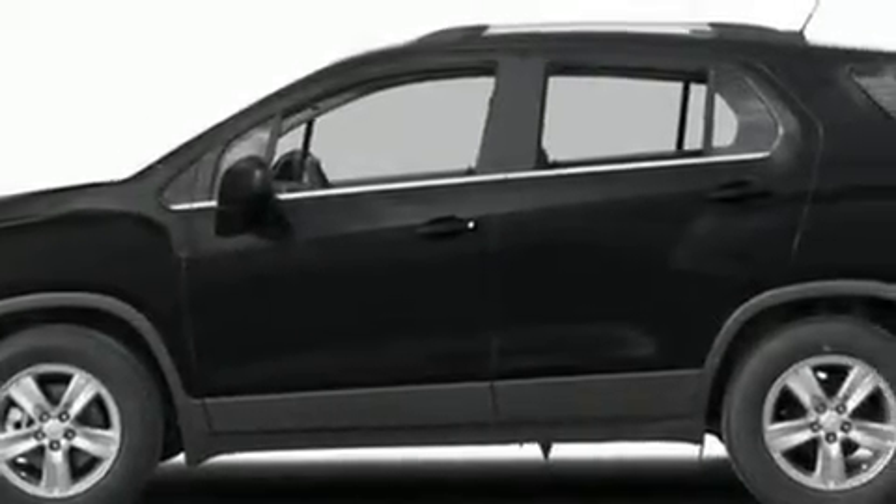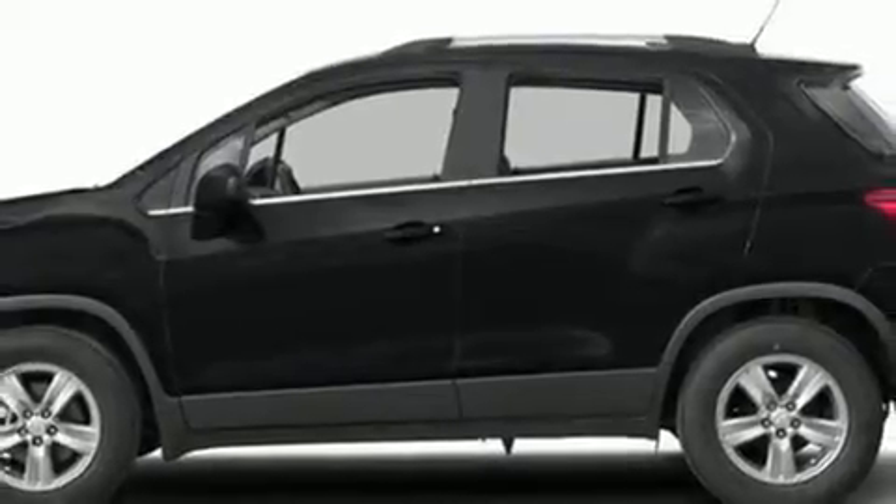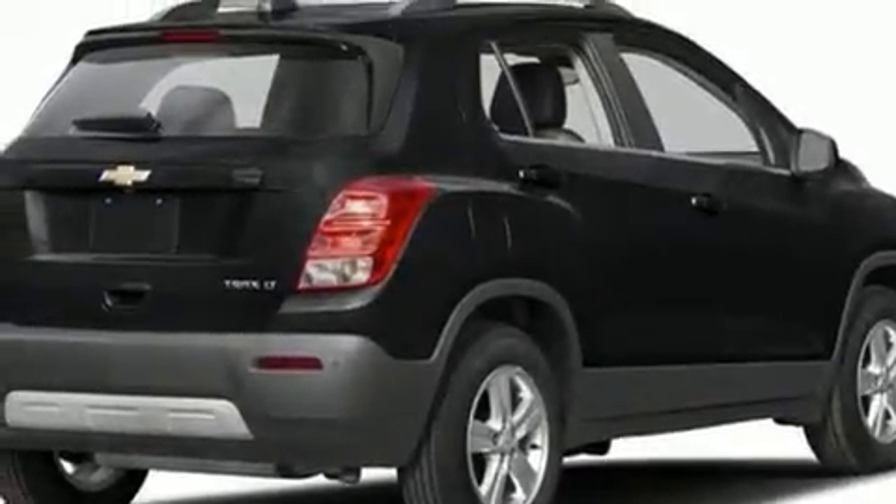Treat yourself to a test drive in the 2016 Chevrolet Trax. Smooth gear shifts are achieved thanks to the efficient four-cylinder engine, providing a spirited yet composed ride and drive.